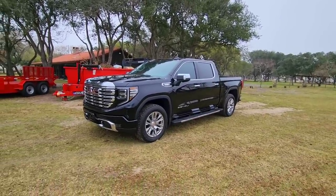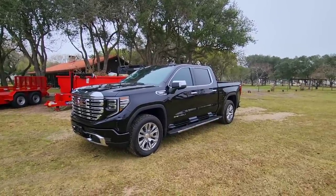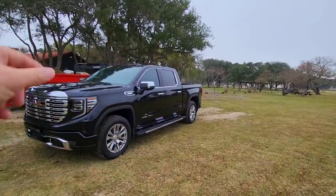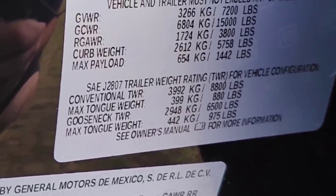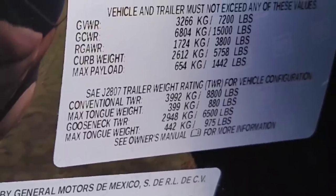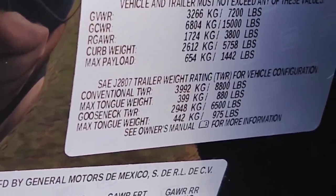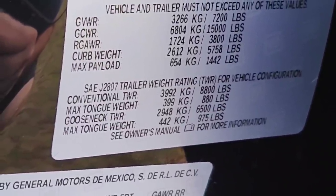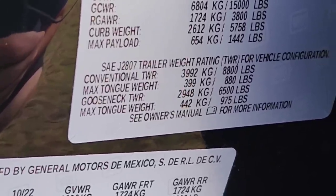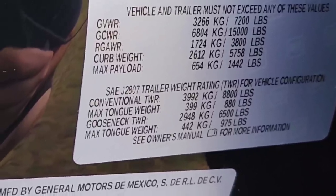Let's talk about towing and payload, because every time I do videos on RVs or towing, these are the two numbers I always tell you to pay very close attention to. The folks at GM put a sticker on the side of the truck. This truck has a gross vehicle weight rating of 7,200 pounds, a gross combined weight rating of 15,000 pounds, a rear axle rating of 3,800 pounds, a curb weight of 5,758 pounds, and a maximum payload capacity of 1,442 pounds.